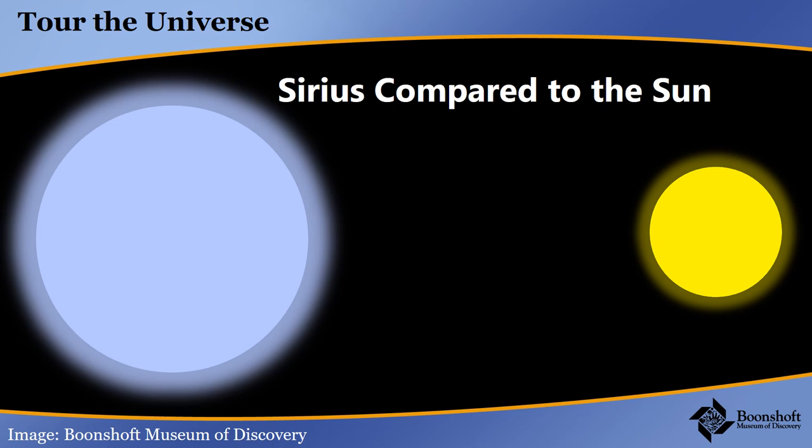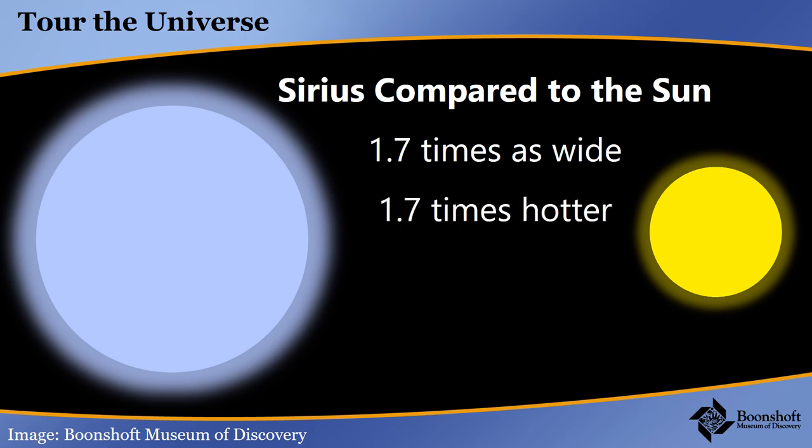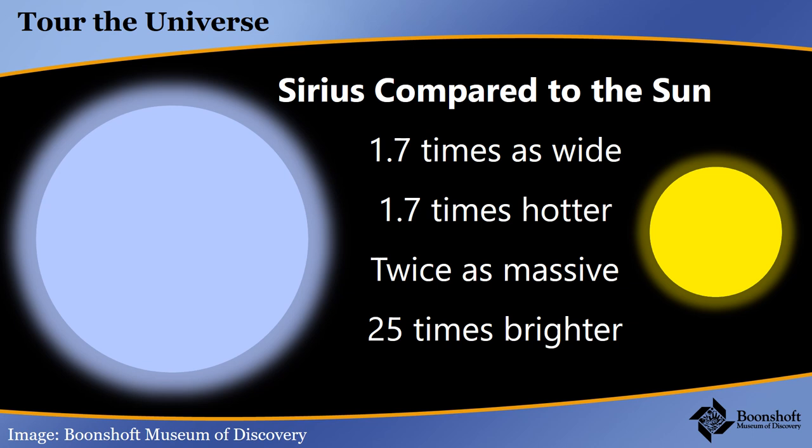Here's how Sirius compares to the sun. You can see it's bigger — it's 1.7 times as wide. The blue color, compared to the yellow color of the sun, means that it's hotter, similar to how the outer parts of a candle flame are yellowish while right next to the wick is blue. It turns out it's also 1.7 times hotter than the sun, roughly twice as massive, and 25 times brighter — that comes from being hot but also from the surface area. If you noticed a little dot on the previous Hubble picture, that tells you there is something else in the system.